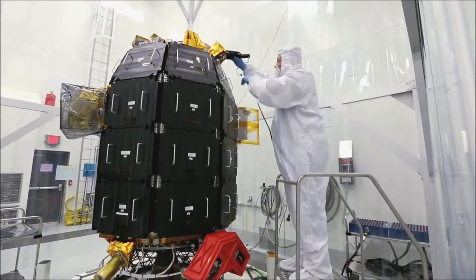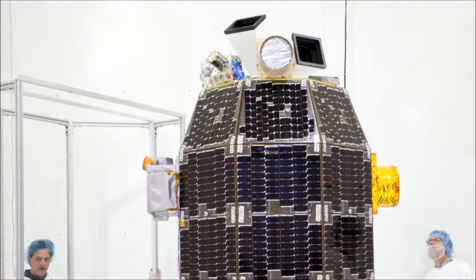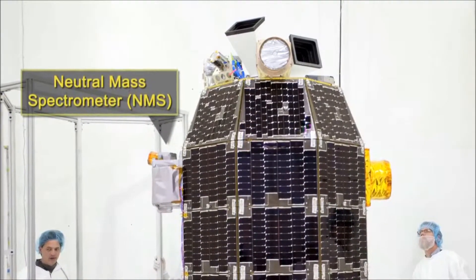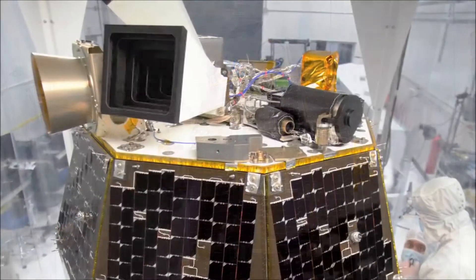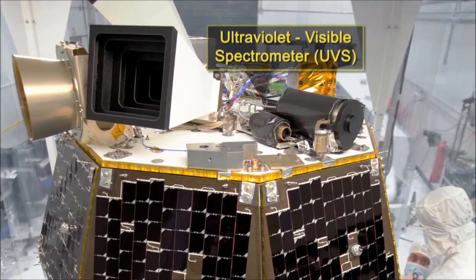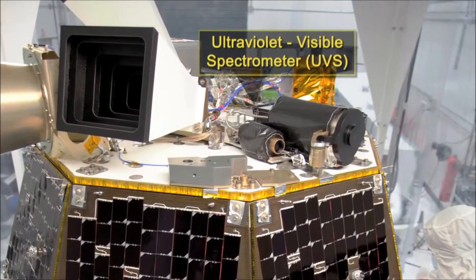The LADEE spacecraft carries three science instruments on board. The neutral mass spectrometer will take in situ, or in place, measurements of the atmosphere of the moon. The ultraviolet and visible light spectrometer will take remote measurements of both the atmosphere and dust from a distance.